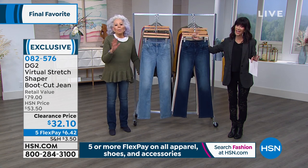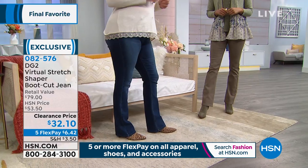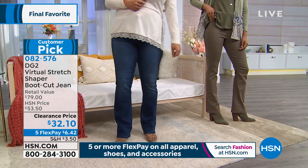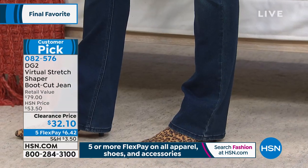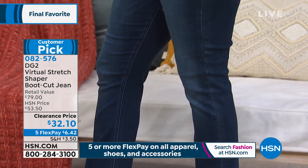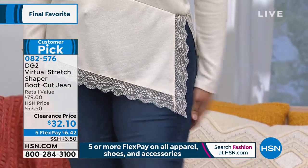Do you ever see those commercials where they say, 'As long as the quantity lasts?' That's exactly what this is about — less than when it was a Today Special. Way less. HSN price of $53.50 — $32.10. We briefly mentioned it — almost $300 at retail. And let me just tell you: do not buy one. This is where you want to buy all of the colors — black, chambray, indigo, mid-tone, sand, ivory, moss, merlot — sizes 2 through 24.